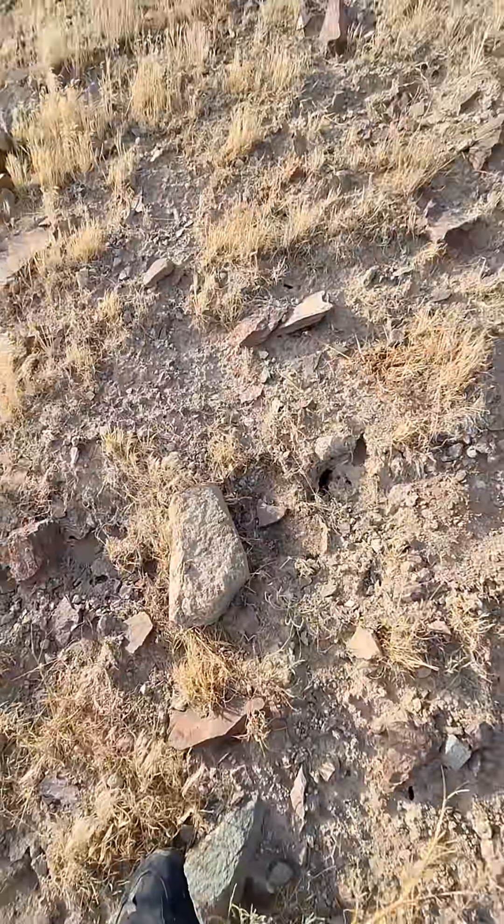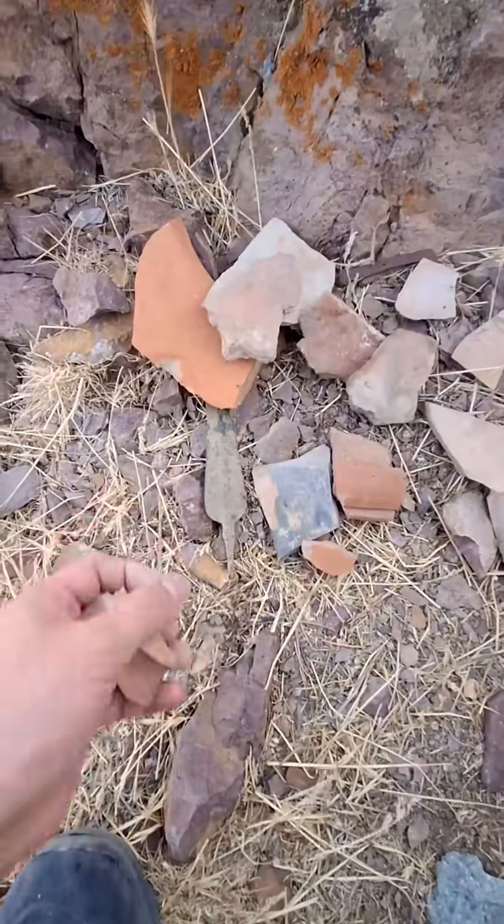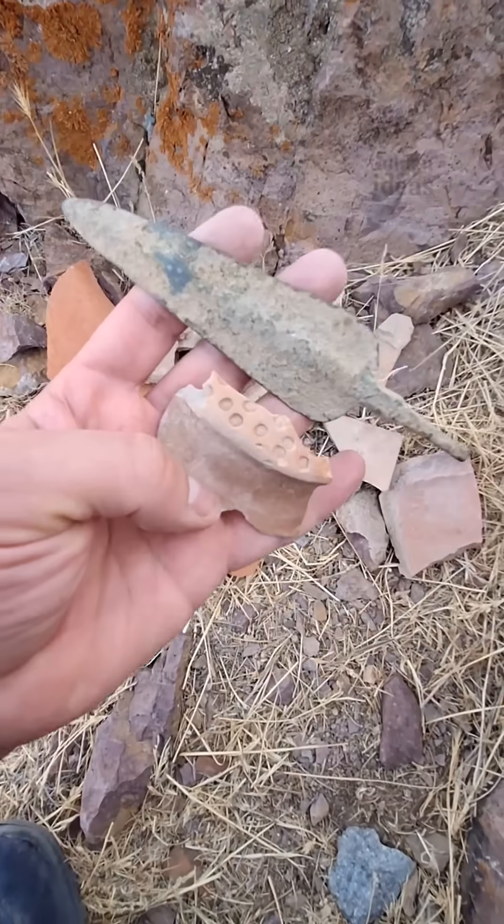Today, I found two valuable historical artifacts — a spearhead and a piece of pottery with a design on it. Stay tuned for the next videos. Thank you.